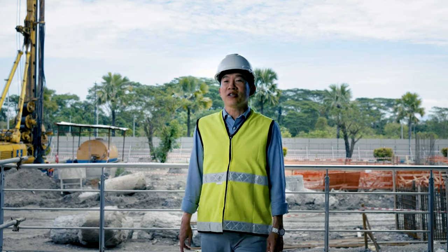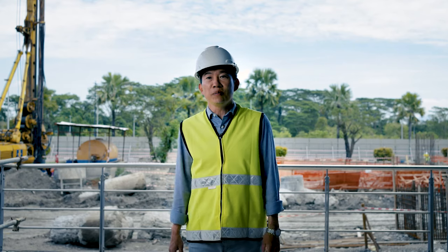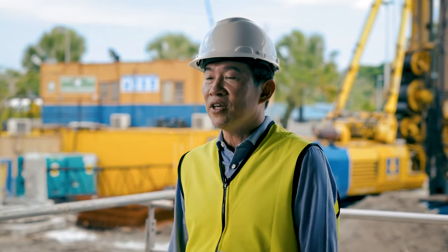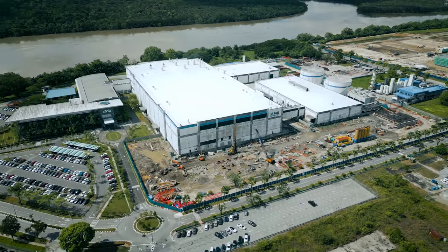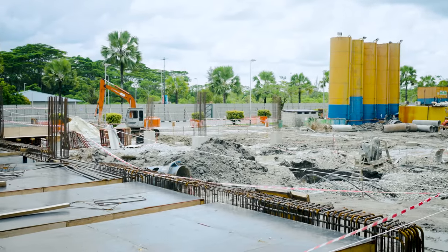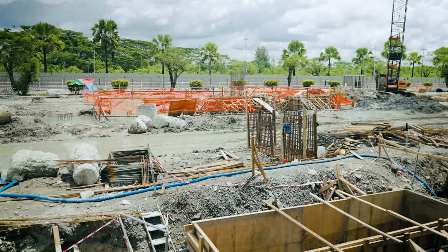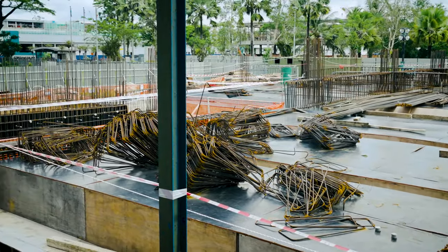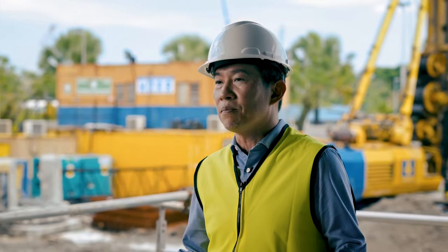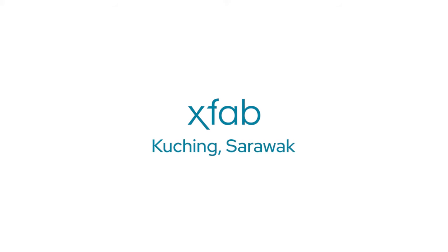To serve the continuous strong demand for our product, we are also expanding our manufacturing capability. We are investing heavily in building a new clean room to increase our capacity to 40,000 wafer starts per month by year 2025. With this additional clean room space, we can further expand our capacity for another 10,000 wafer starts per month in the future. With all these projects in place, we are more productive than ever before.